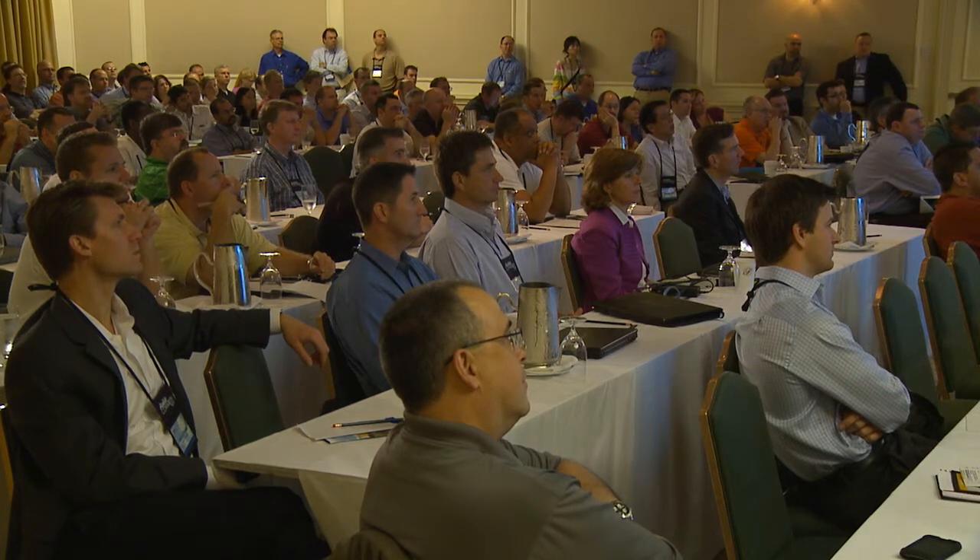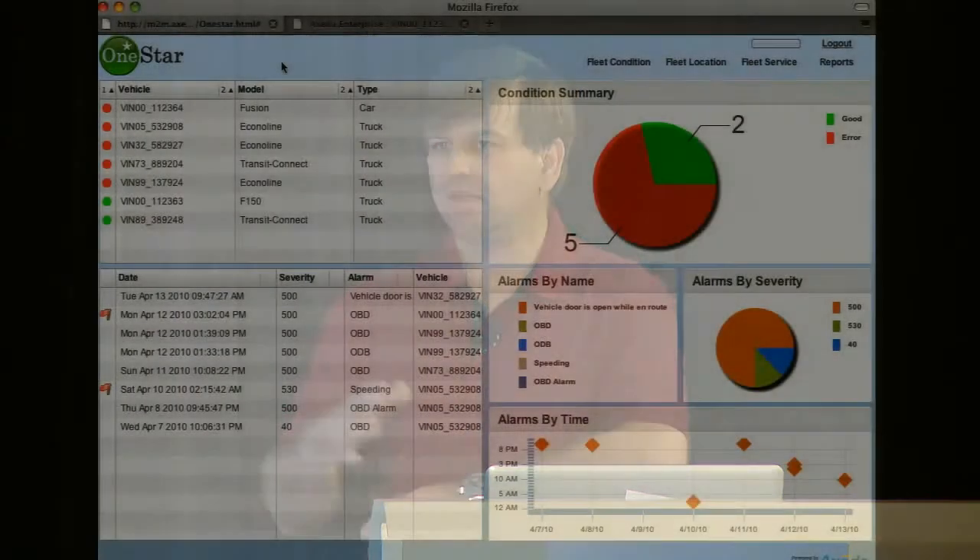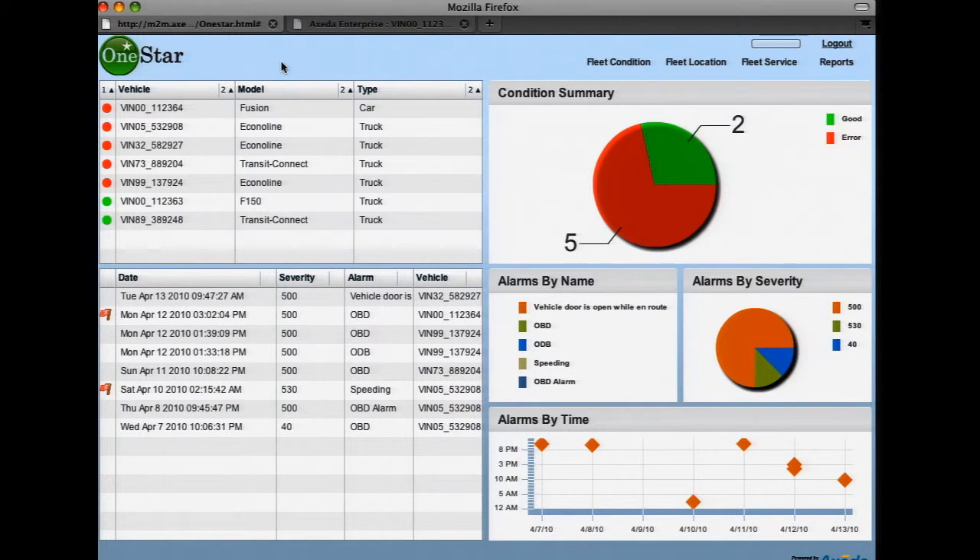Here we see the One Star Fleet Magic application, and it's being hosted right from the XSEDA 6 platform. When you come into this application, it's designed to show the kind of things that a fleet manager would want. Each one of these vertical markets we deal with has their own unique vocabulary, their own KPIs, and they want to see information in a certain way. So here's just one example of how that could be done.